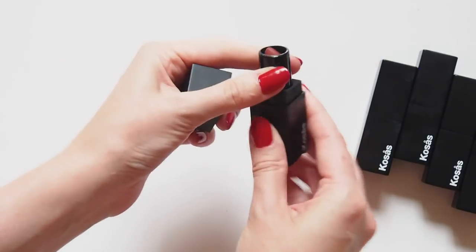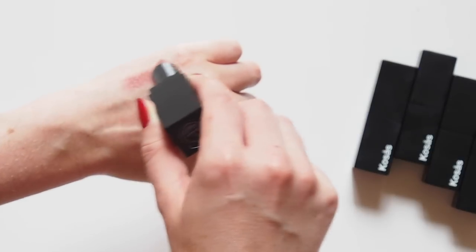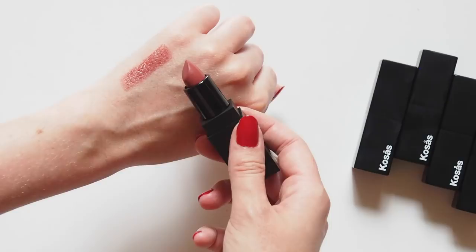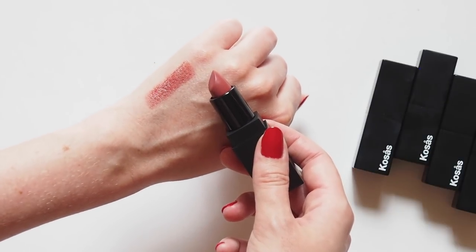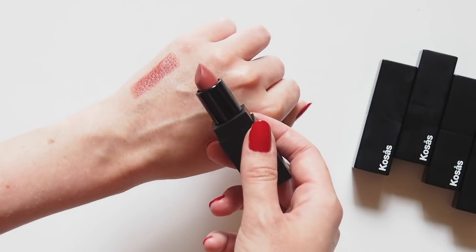Stardust is an easy, sheer, your-lips-but-better nude. The other light sheer shade, Rosewater, looked really pretty too, but these days I actually prefer slightly warmer undertones. A great quick lip colour. This looks like it might have been the original packaging, because the other four are slightly smaller and have a magnetic closure.